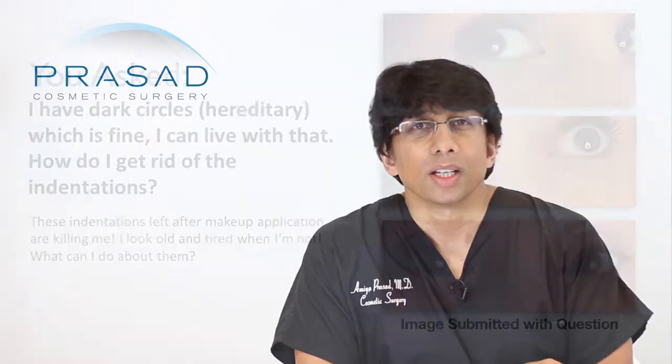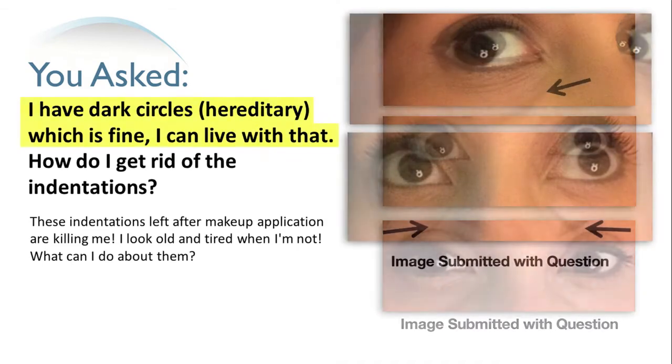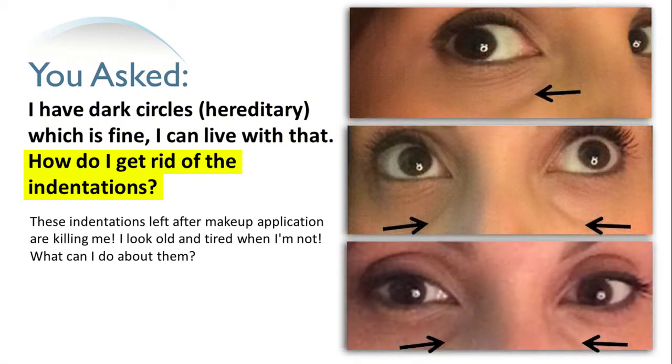Thank you for your question. You've submitted 3 photos and a straightforward question about dark circles under the eyes, which you are clear is hereditary, and your concern about what you describe as indentations. Looking at the different angles of the photos, I believe you are concerned about the area we refer to as the tear trough.